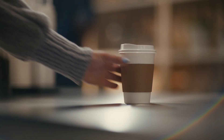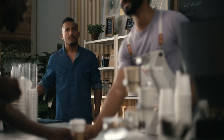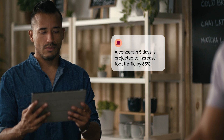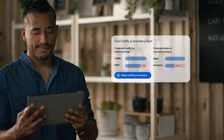With Google Maps you know if a restaurant is busy before you go, or you can get rerouted around a traffic jam. Looker will help you connect similar dots in a predictive way. A concert in five days will increase foot traffic by 65%. Would you like to adjust staffing and inventory? Yes. Looker and AI lets you respond to changes in demand and turn insights into action.